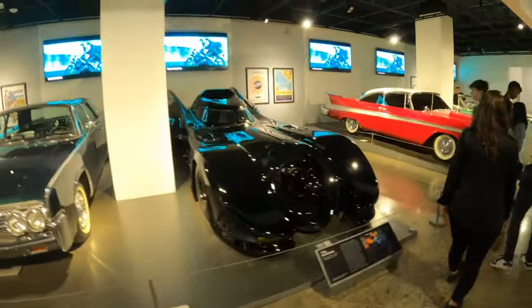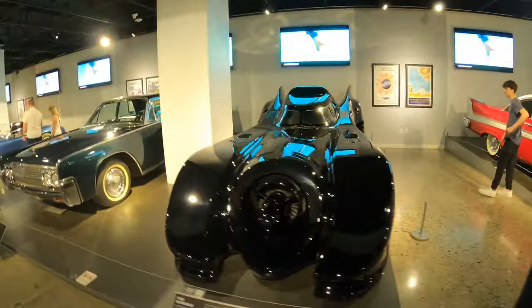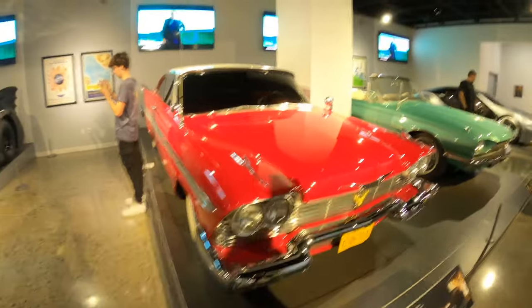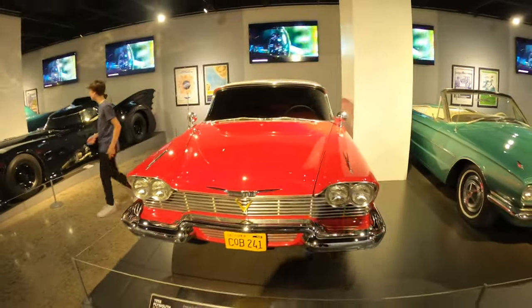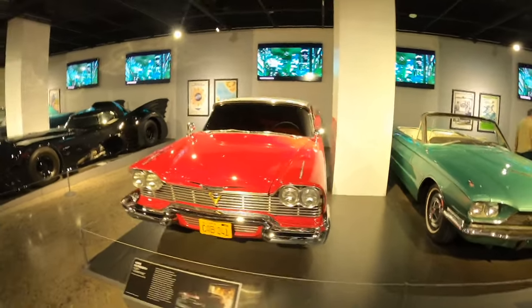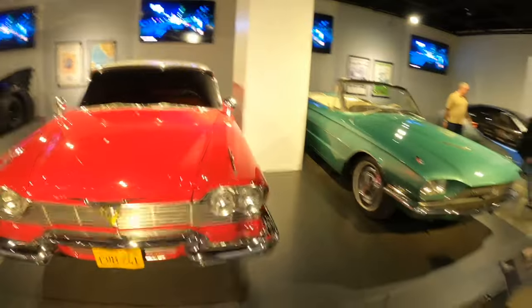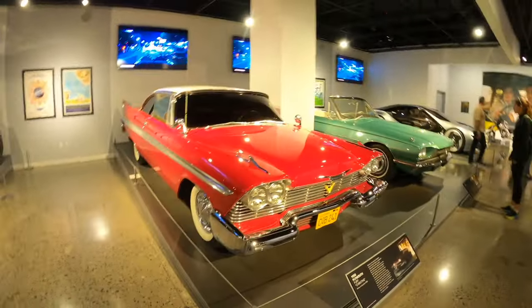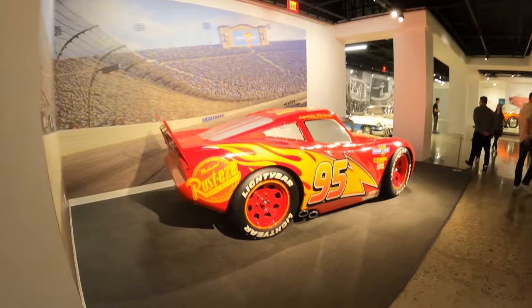The 1989 Batmobile — that's very cool. But I'm more interested in Christine, the 1958 Plymouth Fury. That is a badass car. It's great to see these movie cars in person because seeing them on screen is one thing, but seeing them up close, they're absolutely gorgeous machines. Look at those big fins in the back — no way, that is crazy.